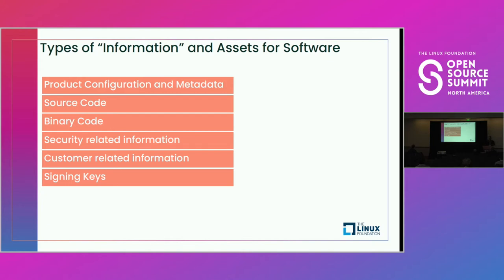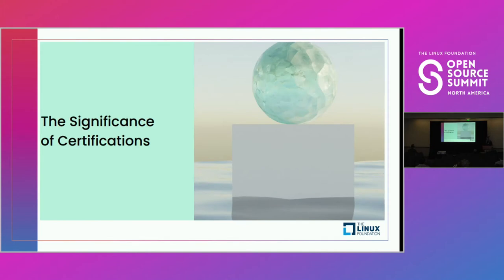I'll relate these back to SUSE's software supply chain initiatives after a bit of diversion into the world of security certifications. So how do we handle that combinatorial explosion? By working with trusted sources — but how do we grow to trust those sources? The answer is a robust framework for security certification.